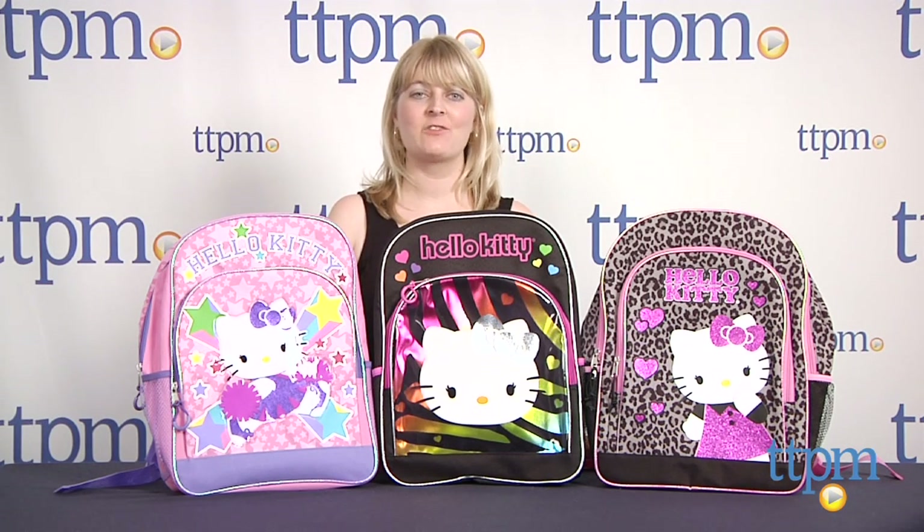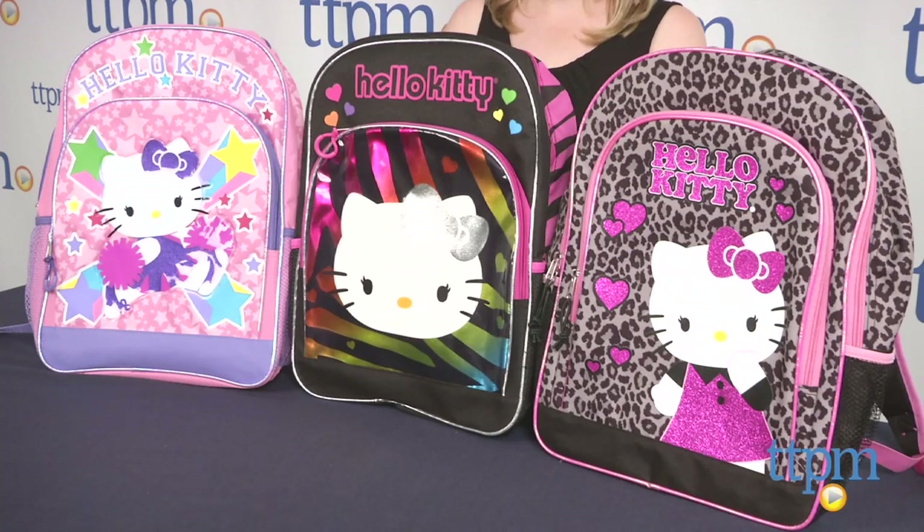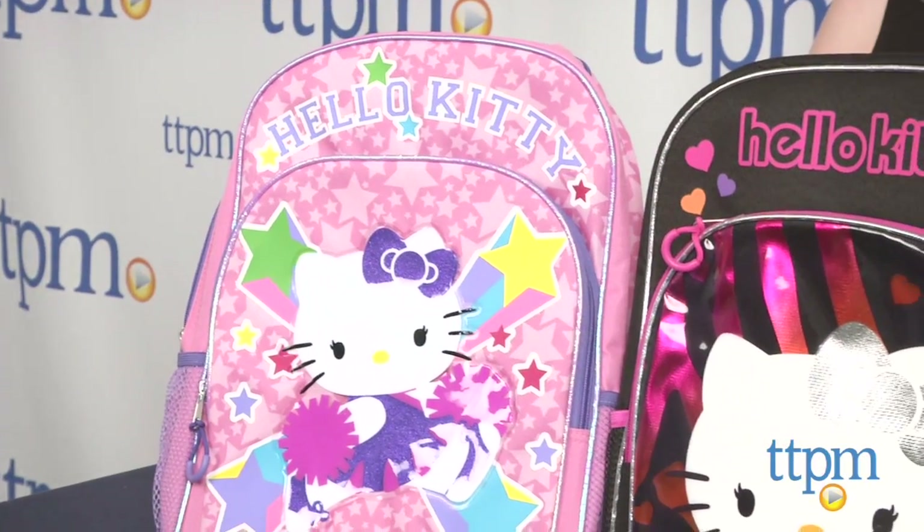Hi, I'm Laurie from TTPM, here with Hello Kitty Backpacks from Fab Star Point. These backpacks include colorful graphics of the popular kitty that fans will appreciate, along with functionality and comfort.